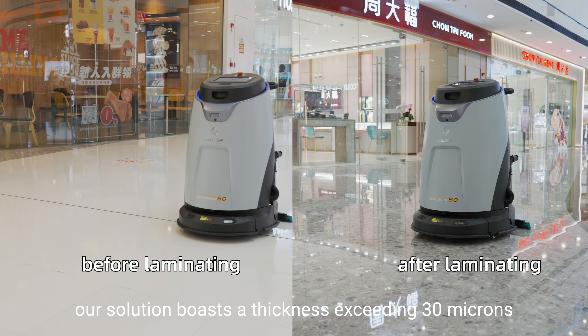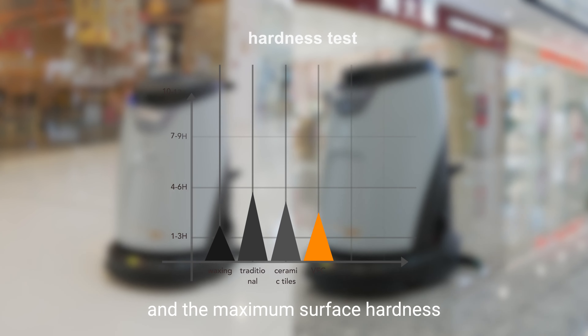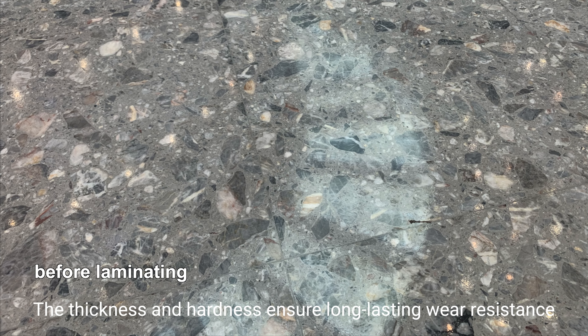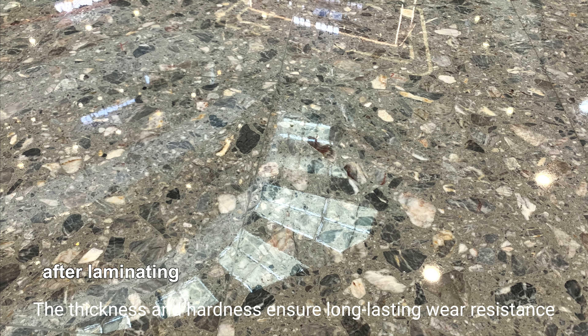Our solution boasts a thickness exceeding 30 microns, and the maximum surface hardness can reach that of a 10 to 12H pencil. The thickness and hardness ensure long-lasting wear resistance.